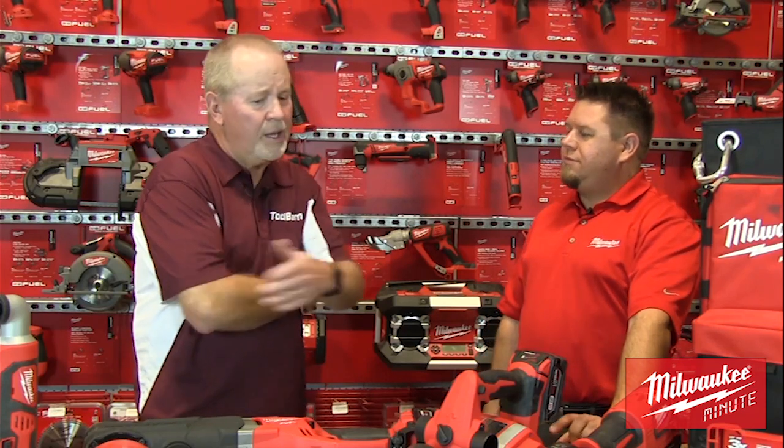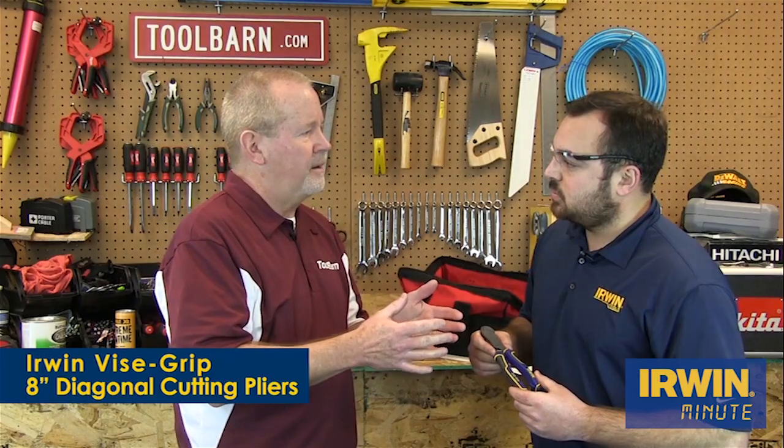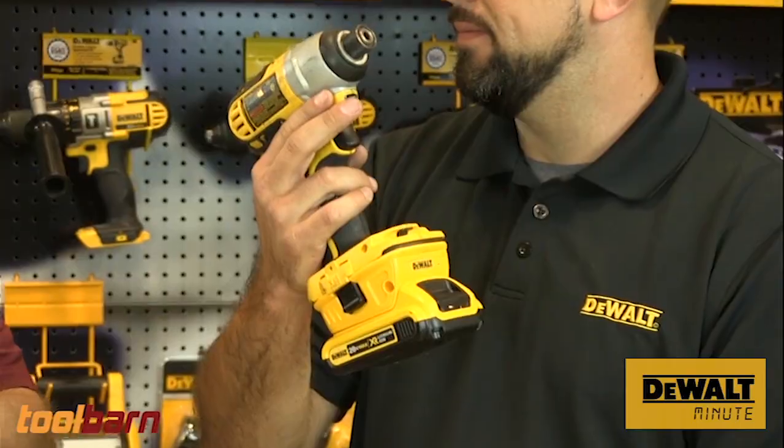In our minute segment we bring on our brand reps and we only give them about a minute to highlight brand new tools. That way they have to cut the fat and get right to the point — and everybody likes that, right?